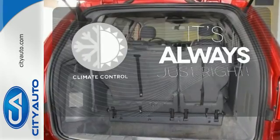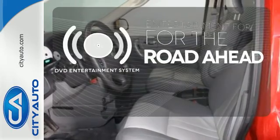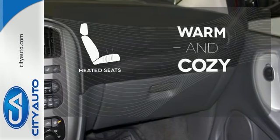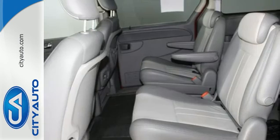Set it and forget it with the climate control. Bring your favorite videos along for the ride with the DVD entertainment system. Wrap yourself in the comfort of heated seats. Your kids will love the Grand Caravan's space, comfort, and family-friendly features. And you'll love its amazing performance.